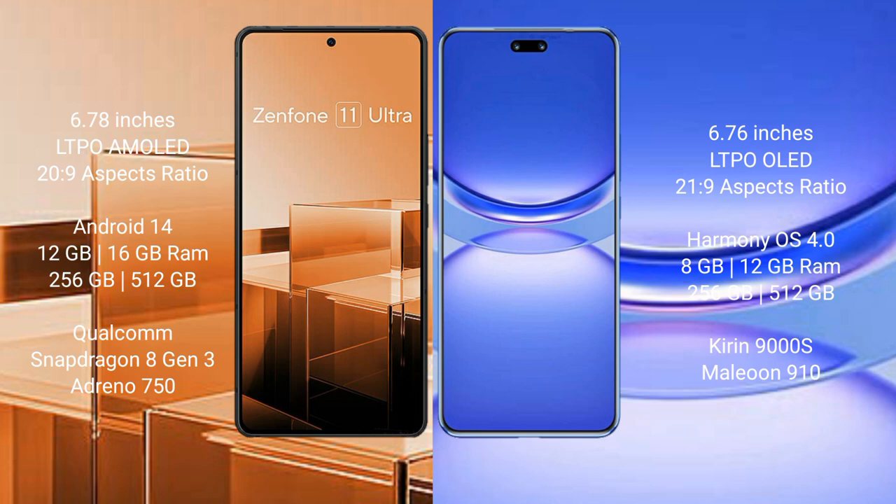The Asus Zenfone 11 Ultra comes with 8GB, 12GB, and 16GB RAM options, and 256GB and 512GB internal storage options. It is powered by the Qualcomm Snapdragon 8 Gen 3 processor with Adreno 750 GPU.